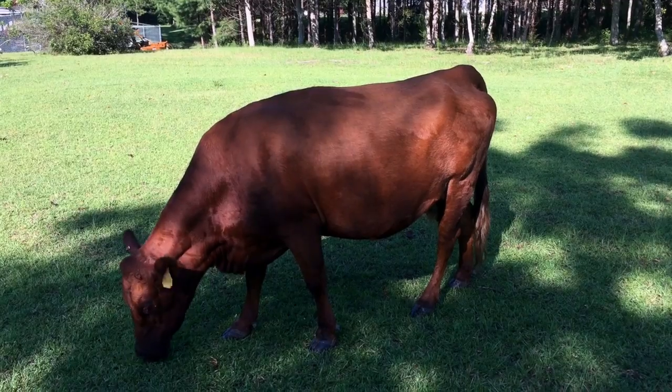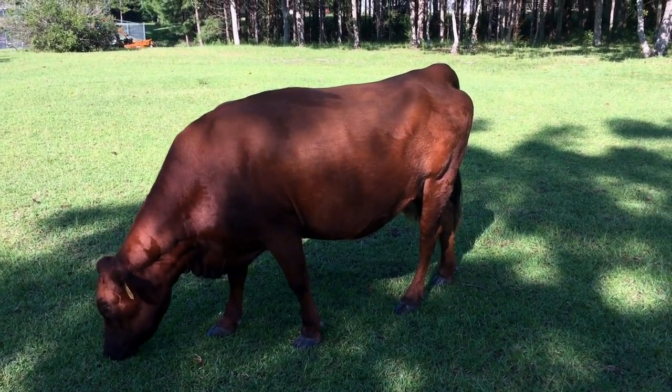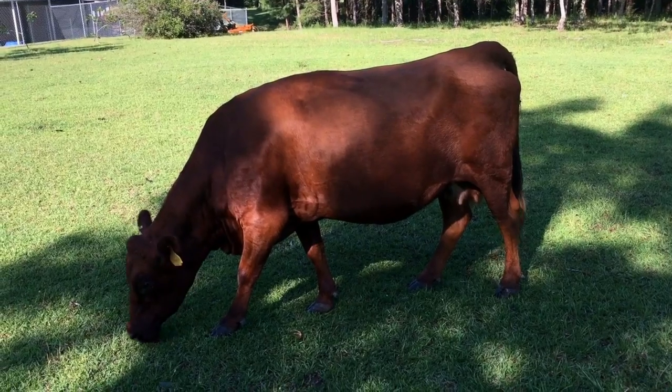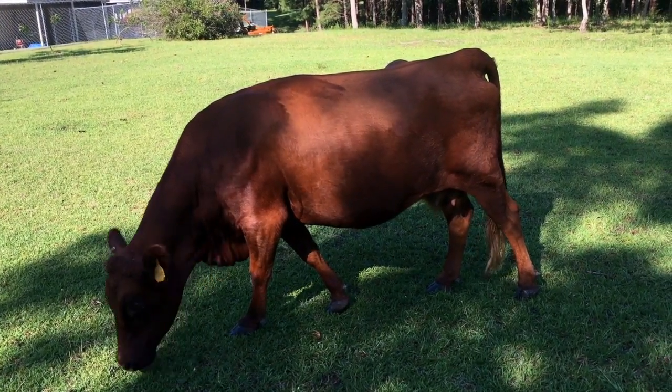They also have very few problems with calving and very rarely need any intervention. Their calm temperament was important for me, and I love the way they look — I love the proportion. If y'all have any questions about Dexters, I could talk to you endlessly about it.